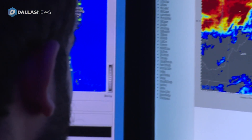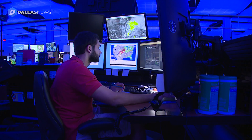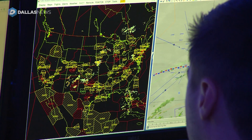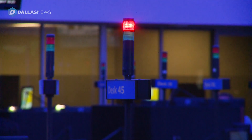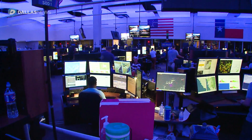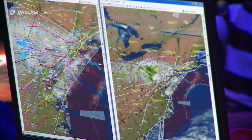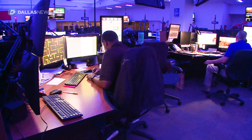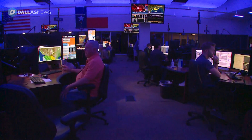When bad weather hits one part of the country, this center works to keep the rest of the airline operational. The goal is to be very proactive rather than reactive. They work to isolate a Houston problem, a Florida problem, or a situation in the Caribbean, so it doesn't cascade through the rest of the network — allowing the rest of the network to run as normal with less impact on the entire customer base.